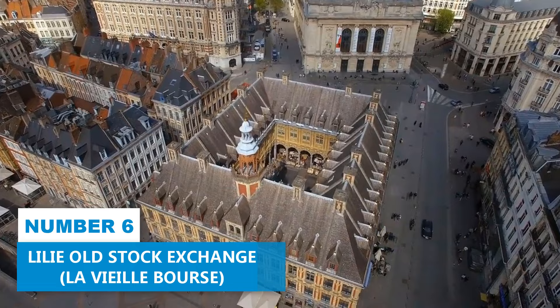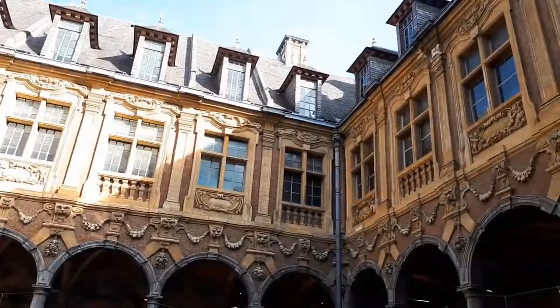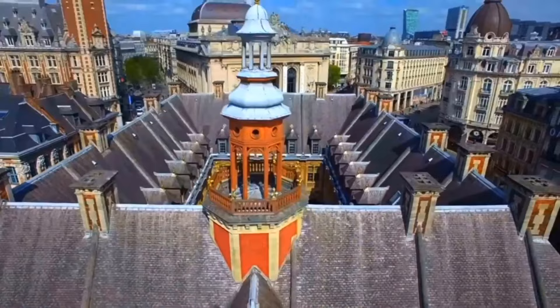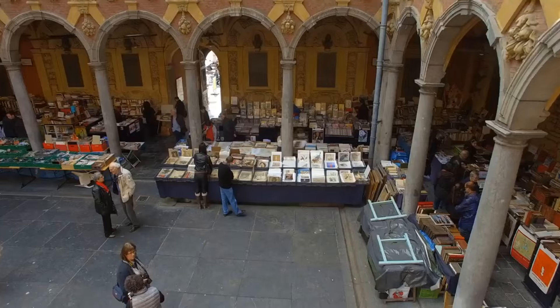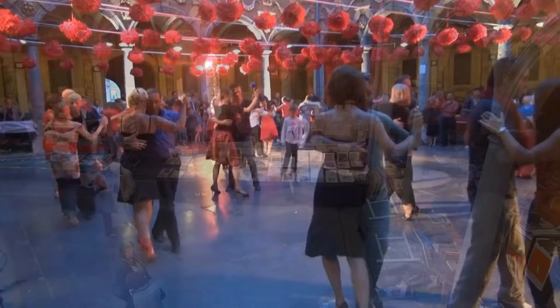Number 6: Lille Old Stock Exchange. Visiting the Old Stock Exchange is an absolute treat. This architectural gem, often regarded as the most beautiful building in the city, will transport you back in time. Built in 1652, it was once the hub of commerce and industry. Imagine stepping into a world of history as you stroll through the 24 charming houses encircling a central courtyard. Don't forget to check out the impressive statue of Mercury at the top of the building, which symbolizes trade and prosperity. The Old Stock Exchange has evolved into a vibrant cultural hub, hosting concerts, exhibitions, and a delightful second-hand book market every weekend.